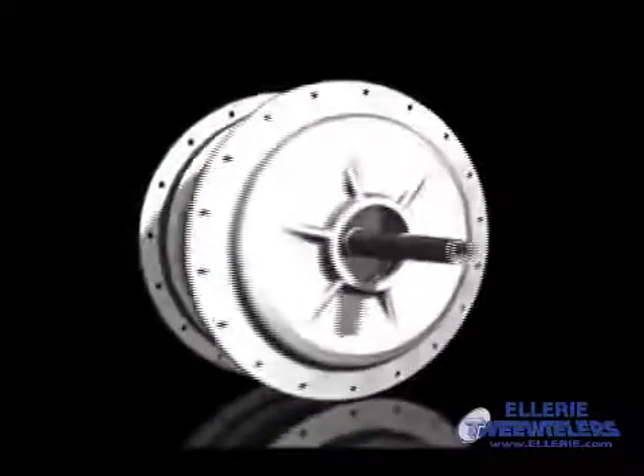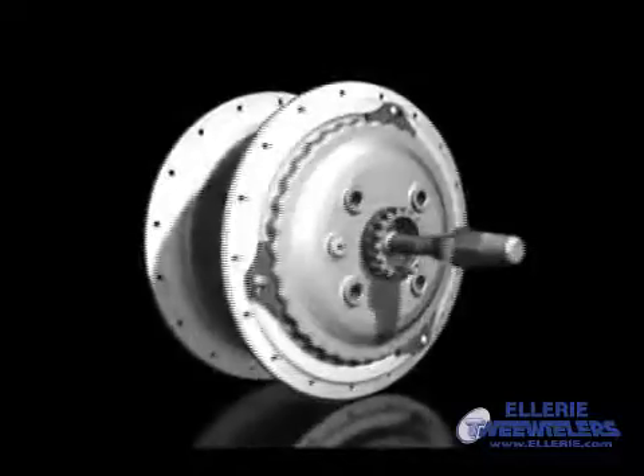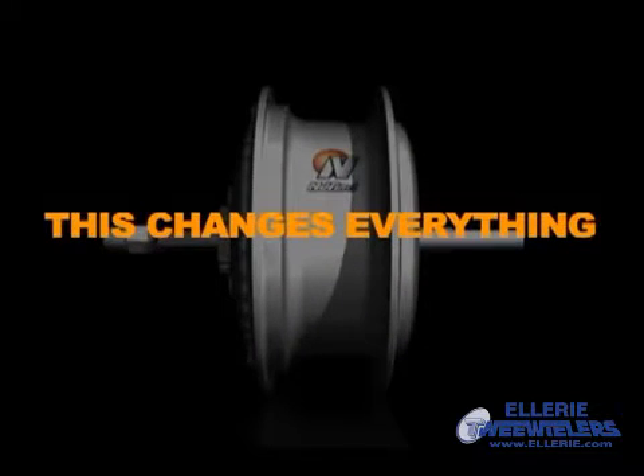For more information about the NuVinci CVP, talk to a Fallbrook Technologies representative. Once you get the full story, we think you'll be saying what we're saying: This changes everything.